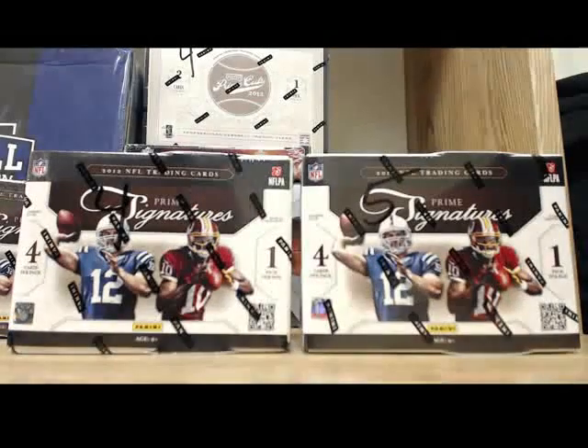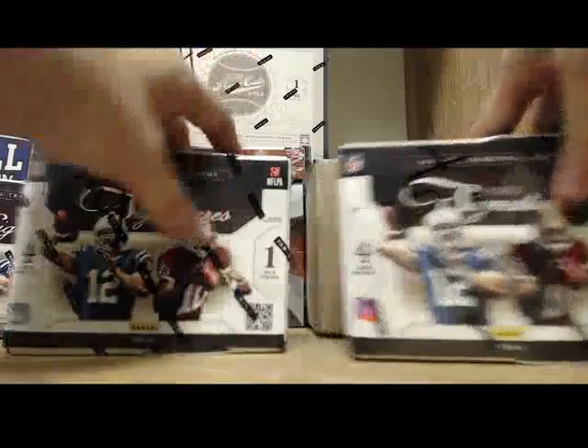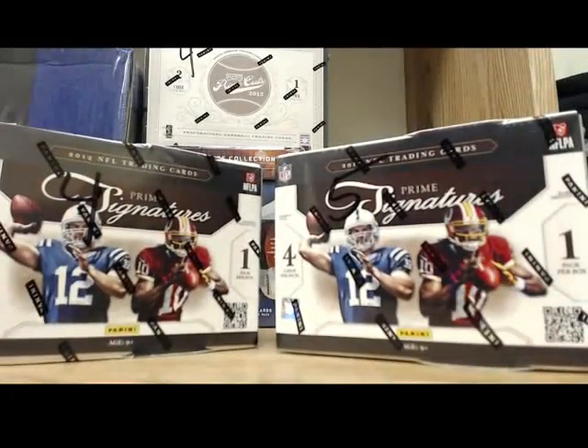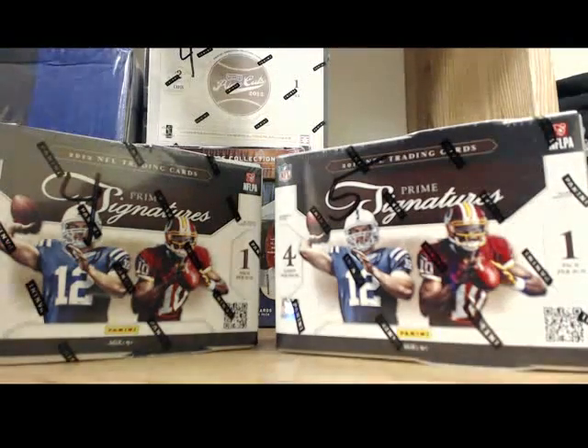We are doing two boxes of 2012 Prime Signatures. This is the product that has the Russell Wilson autographs and many other huge cards. So hopefully we pull something sick.